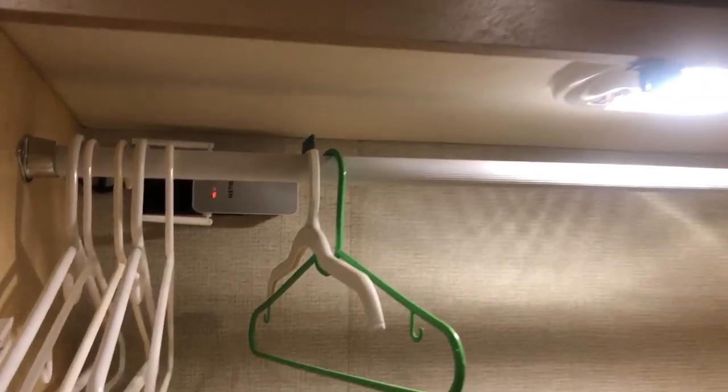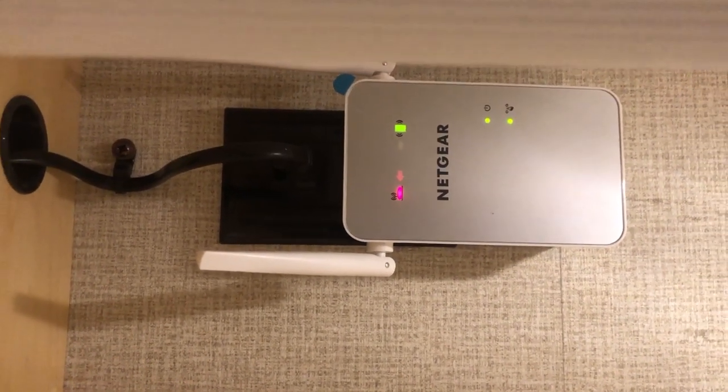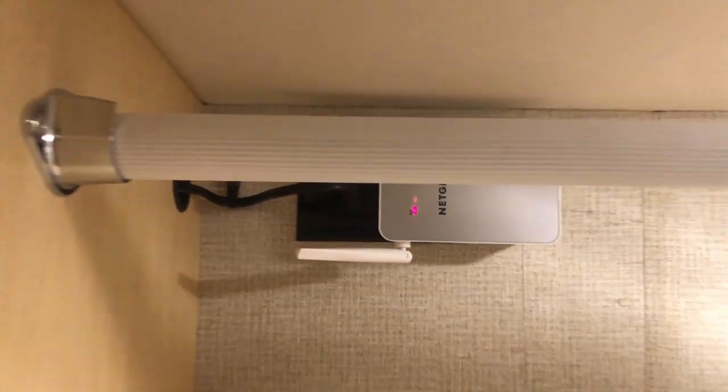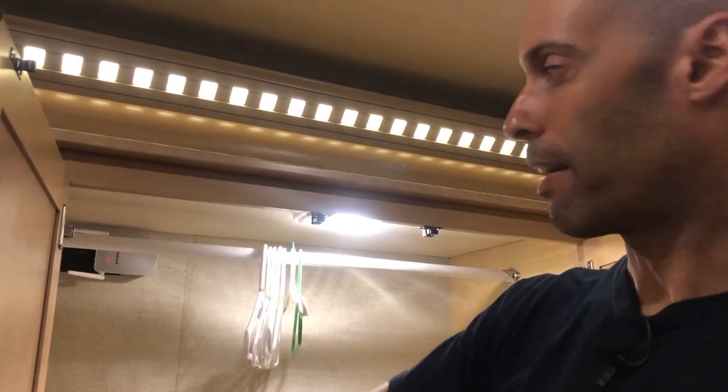Quick update: if you didn't watch my mobile internet video, you should. If you did, you'll notice I moved the Wi-Fi booster gear. I had it under the couch but was getting intermittent signal — I don't know what was going on — but it's worked a lot better in the new location, so I moved it there and it's been fine.